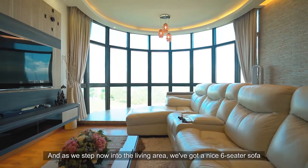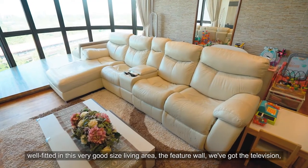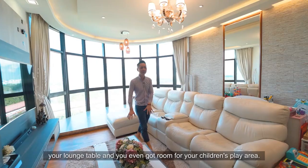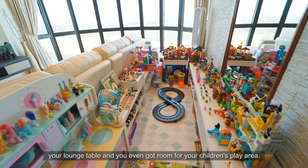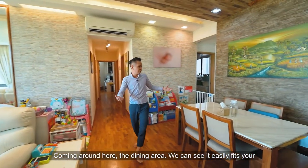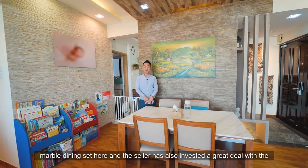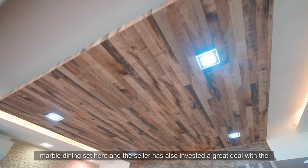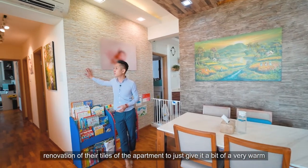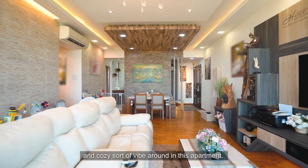Stepping into the living area, we've got a nice six-seater sofa well-fitted in this good-sized space. The feature wall has the television and lounge table, and there's even room for a children's play area. Coming around to the dining area, it easily fits a six-seater dining set, currently furnished with the seller's marble dining set. The seller has also invested greatly in the renovation of tiles throughout to give the apartment a very warm and cozy vibe.